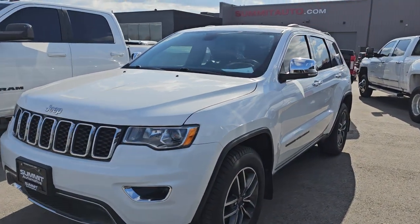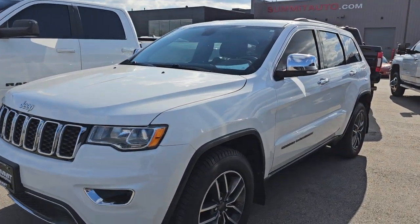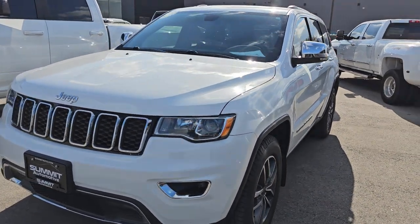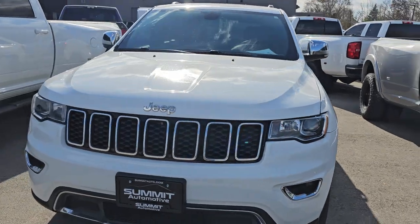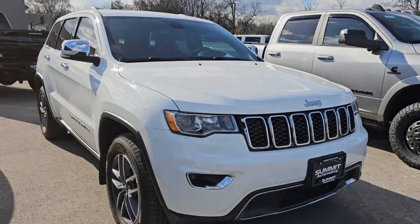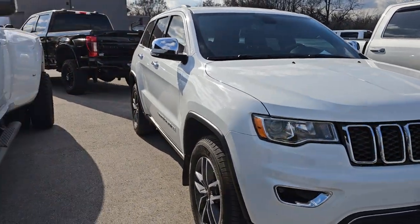This is one of the Grand Cherokees we took in trade at the end of the month last week. This is a 2019 Limited with 76,000 miles on it. It's got the moonroof on it, very nice condition. That one will go fast as soon as it's priced.